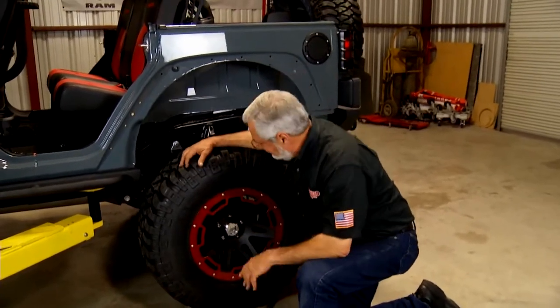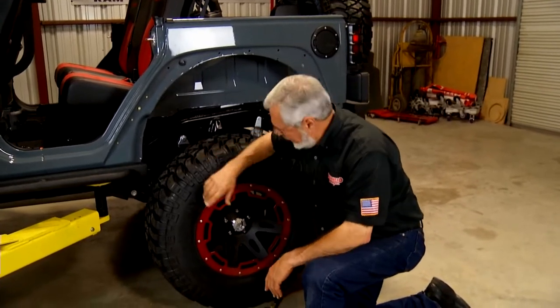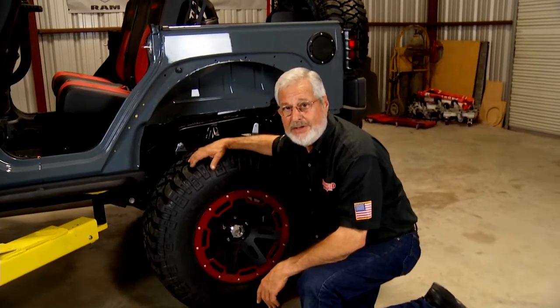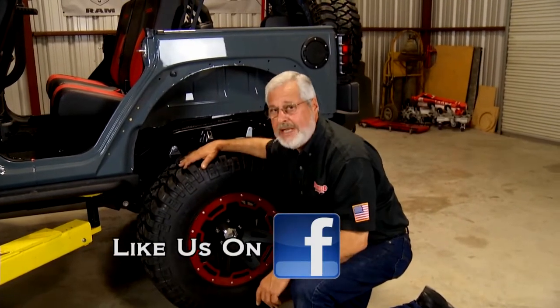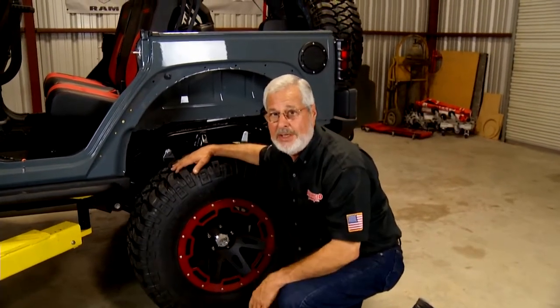I just spun these on with an impact gun — there's not a lot of torque. We're going to torque them properly because they are alloy wheels. Rugged Ridge wheels are really nice. When you set a set of these big Mickey Thompsons — these are about 35-inch tires — when you put four of these on, you've had a workout. I'm going to torque these down, set the Jeep down, move it off the lift, and then we can continue with all our installations.